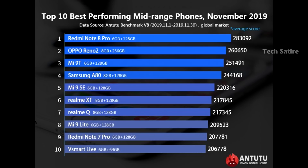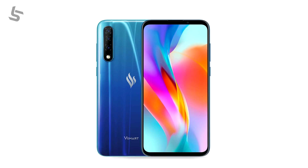This is the mid-range segment top 10 list. Number 1 is the Redmi Note 8 Pro with the MediaTek G90T. Number 2 is the Redmi Note 8 Pro. Number 3 uses the Snapdragon 730G. There is the Mi 9T — also known as the Redmi K20 globally — with the Snapdragon 730. Also listed are the Mi 9 SE, Realme XT, Realme Q, Mi 9 Lite, Redmi Note 7 Pro, and the V Smart Live phone.